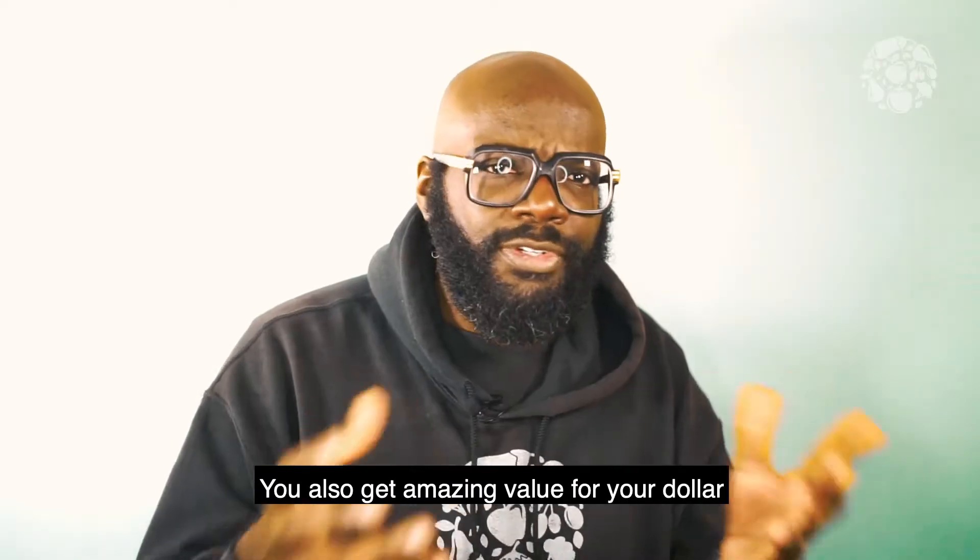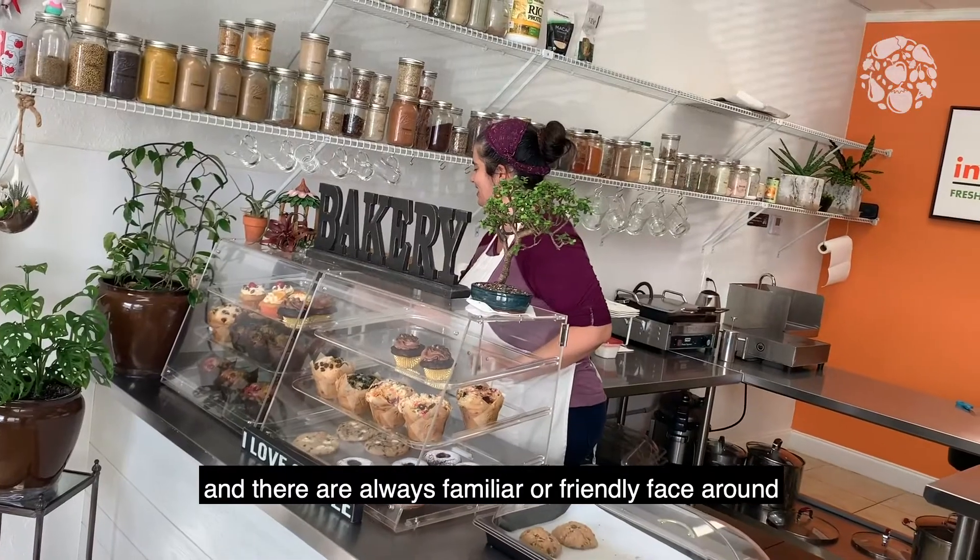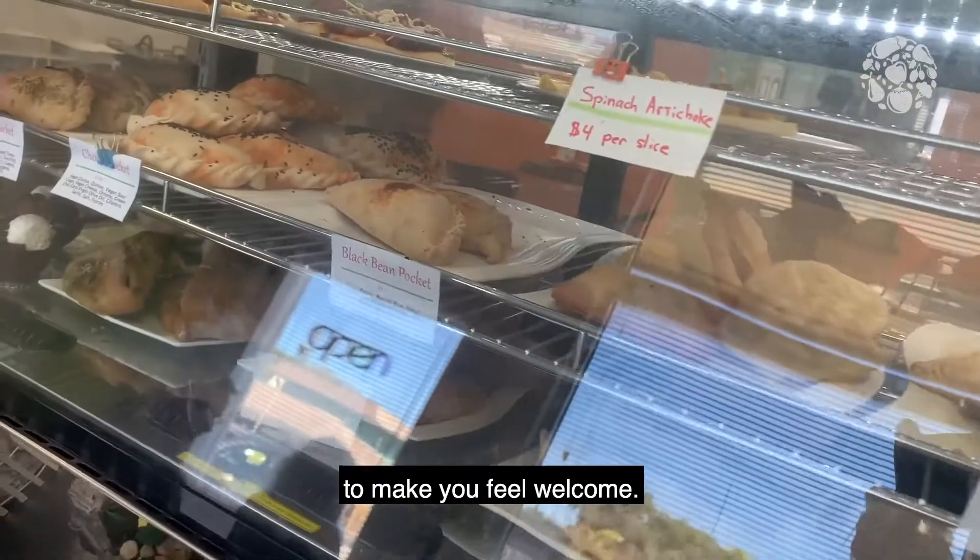You also get amazing value for your dollar and there's always a familiar or friendly face around to make you feel welcome.